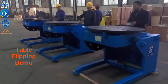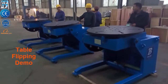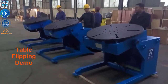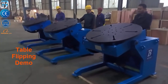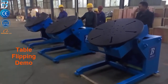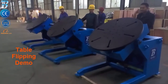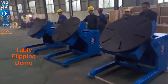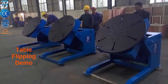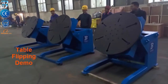BOTA positioners are ideally suited for manipulating pipes, valves, rotors, turbine discs, tankers, and more. Rotation and tilt axes allow optimal access to the work piece, equipped with 360-degree variable speed table rotation. All motions are controlled through a control panel, standard pendant, or optional touch screen. All BOTA standard products can be fully automated and customized for specialty applications.